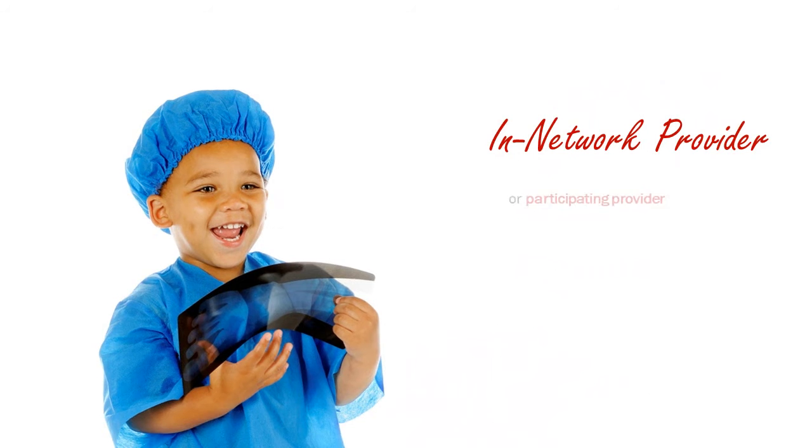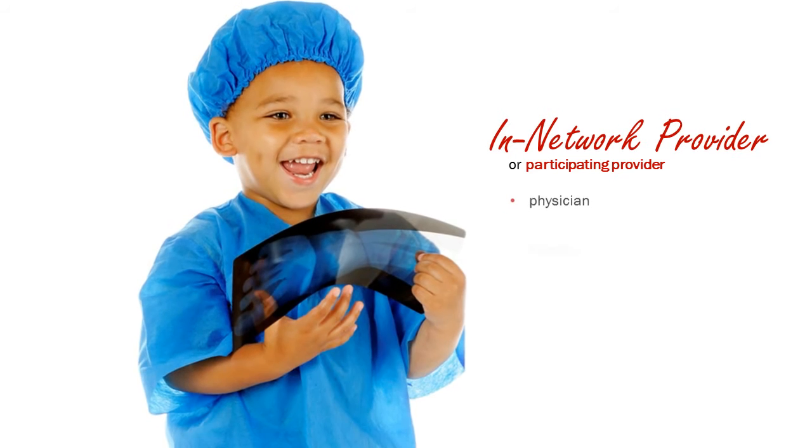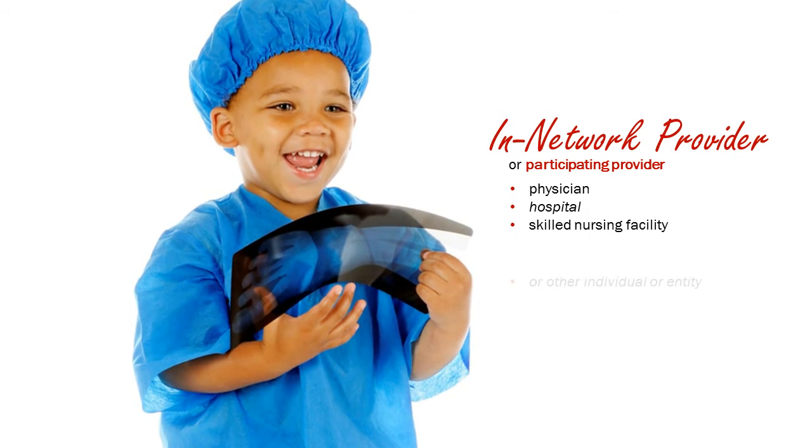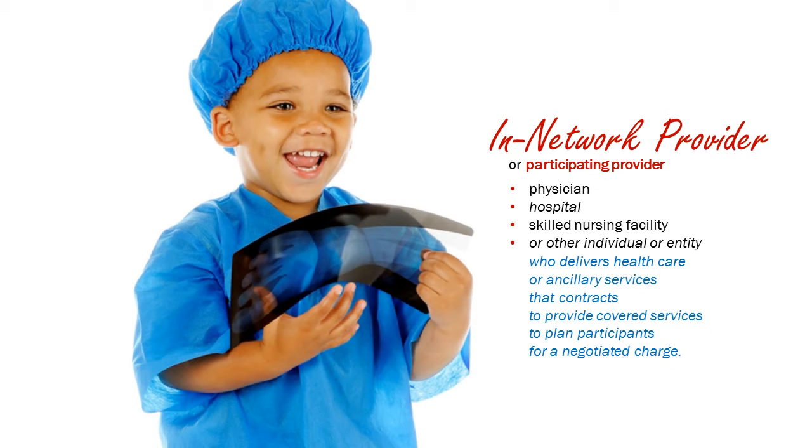In-network provider, or participating provider. This includes any physician, hospital, skilled nursing facility, or other individual or entity involved in the delivery of healthcare or ancillary services that contracts to provide covered services to plan participants for a negotiated charge.